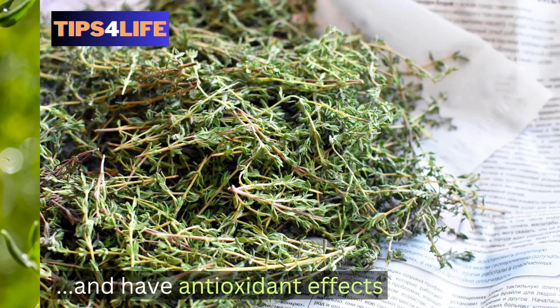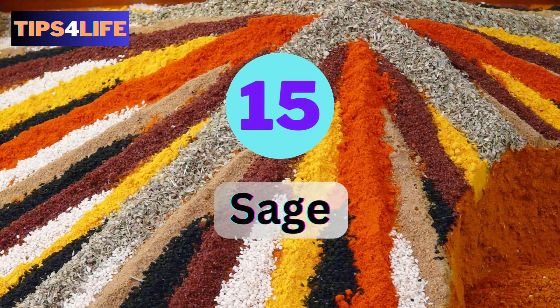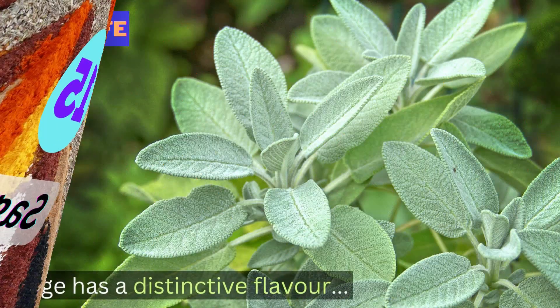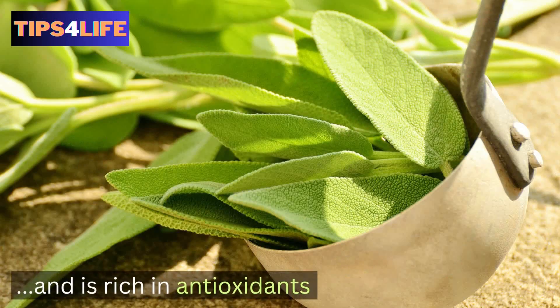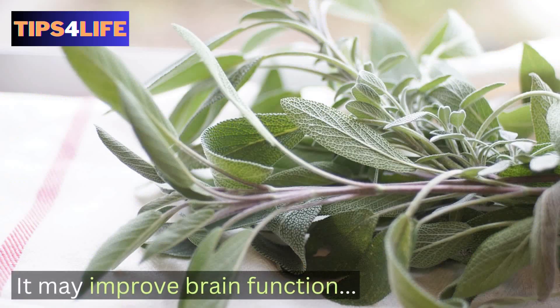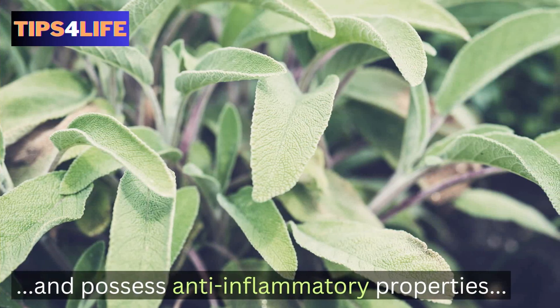Number fifteen: Sage. Sage has a distinctive flavor and is rich in antioxidants. Research has found that it may improve brain function, support oral health, and possess anti-inflammatory properties.